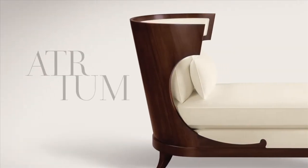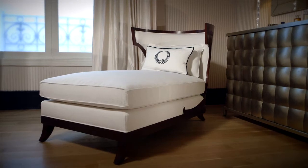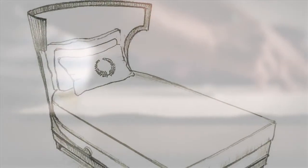A modern take on forms of the past, Garcia blends a transformative era with today's luxury. The Atrium plays a lovely homage to the Klismos, a historic Greek chair. Garcia labored over the design, saying they must be perfect or not at all.